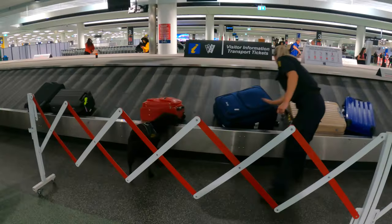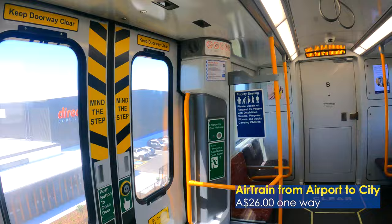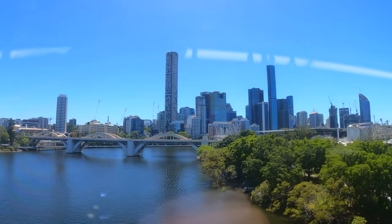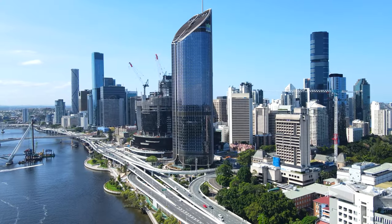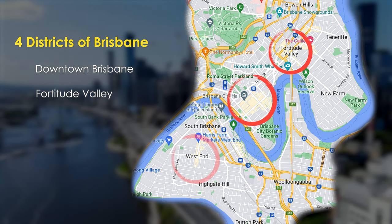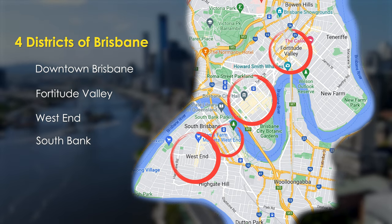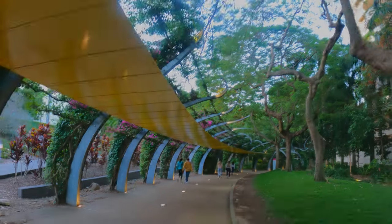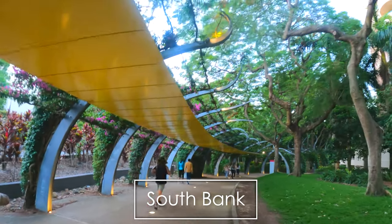After arriving at Brisbane Airport, hop on the connected air train to take a 20-minute leisurely ride to the center of the city. Since Brisbane is a medium-sized city, I've decided to focus on the four most popular districts around the CBD: Downtown, Fortitude Valley, the West End, and the South Bank Riverwalk. I'll start with South Bank first, since it's where I first began my exploration of the city.